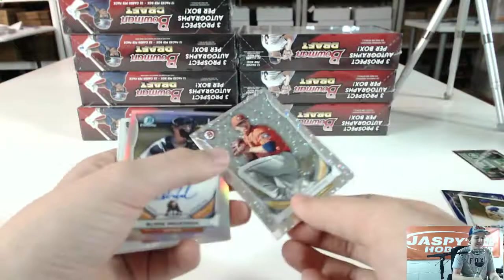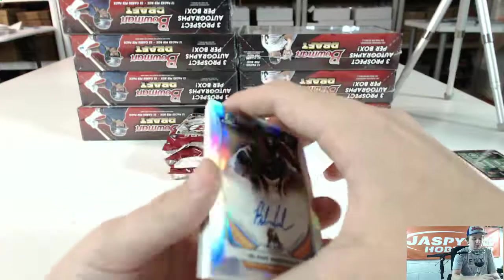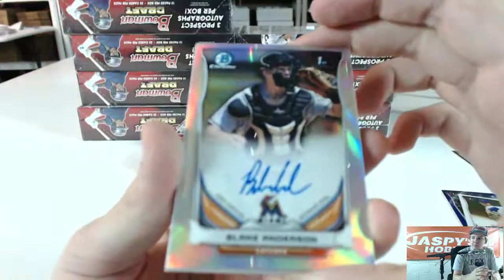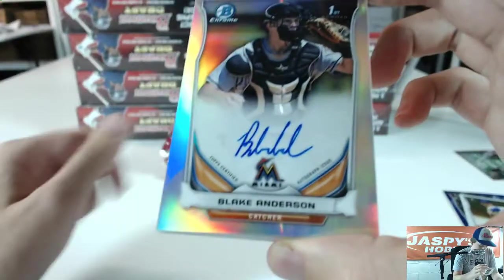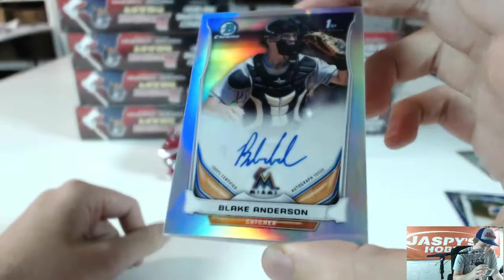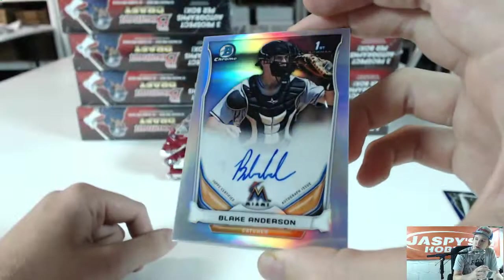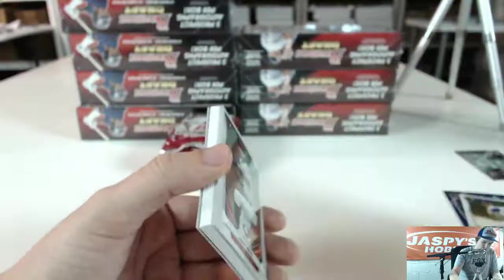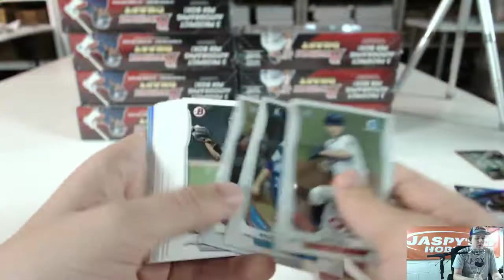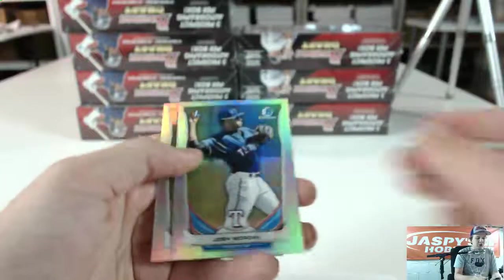Got a Vincent Velasquez Silver Ice. We got a Refractor Auto for the Miami Marlins — Blake Anderson. Miami going to R-Kivitt 718. That's not numbered. Josh Morgan, Miguel Almonte.